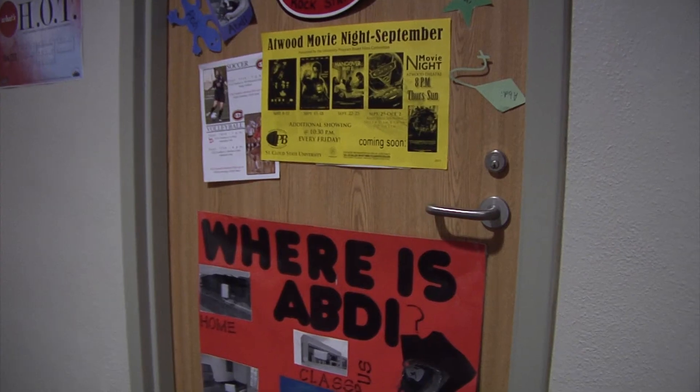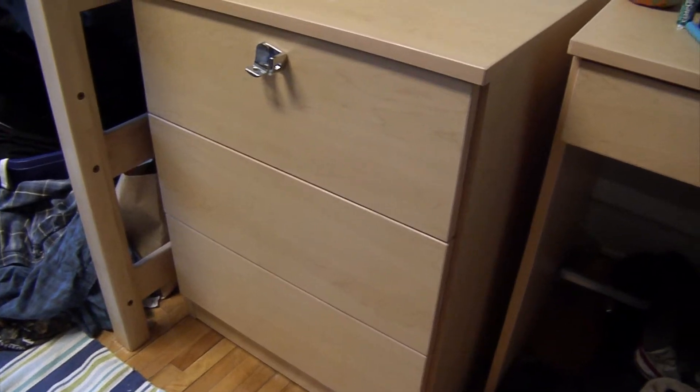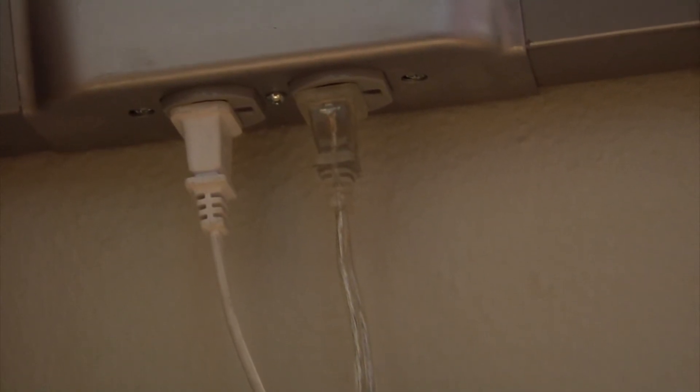Student rooms did not change drastically in terms of configuration. Most of the rooms returned to the same style that they had before, but we have 11-foot ceilings in most of the rooms and hardwood floors, so they all had to be refinished. We repainted all the walls, put in new window treatments, and bought brand-new furniture for all the student rooms. Now all of the furniture lofts and is movable and can be reconfigured to whatever style the students want.